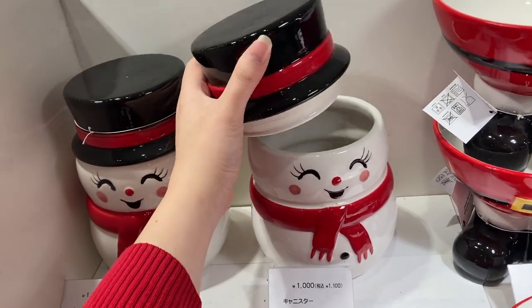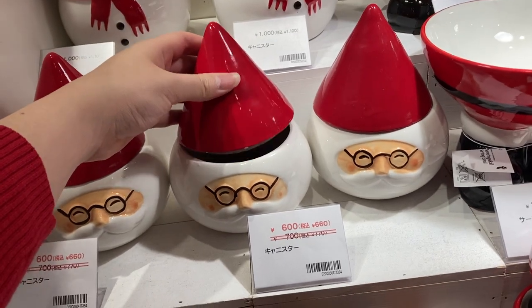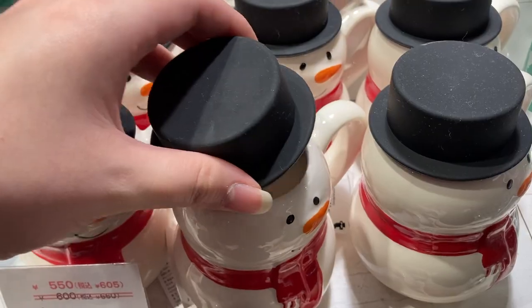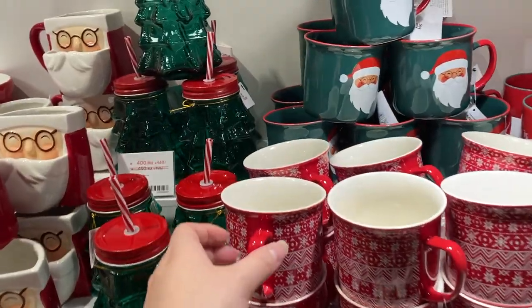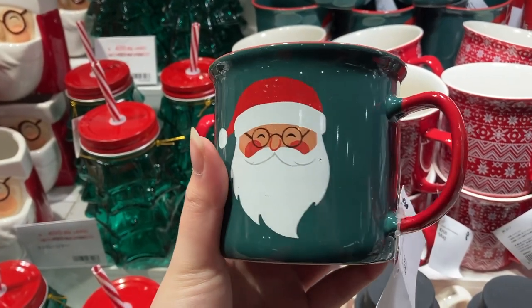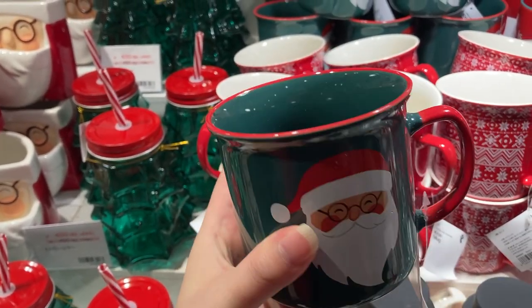They had something similar to this, if not the exact same, last year — I will link my Christmas Flying Tiger video from last year down below. This one over here also has a removable hat lid but it is actually made of silicone. Over here we have this classic red Christmas sweater mug, and in the back they have the Santa one, which I prefer because the colors actually continue on the inside and the rim is red, which I think jazzes it up a little bit.